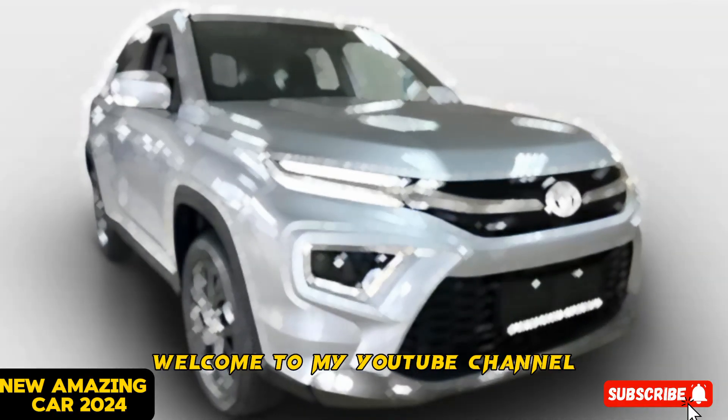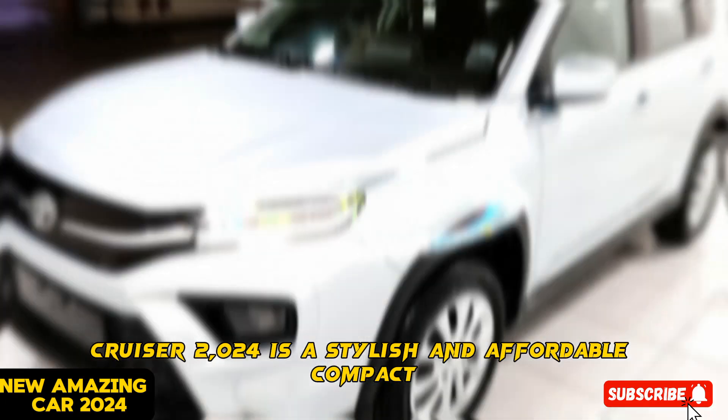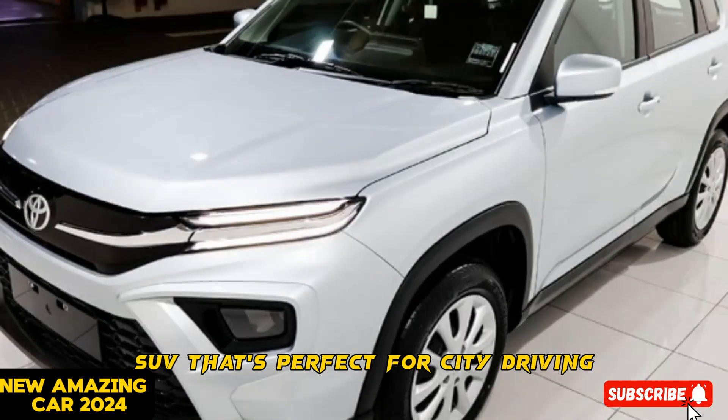Hello everyone, welcome to my YouTube channel. The Toyota Urban Cruiser 2024 is a stylish and affordable compact SUV that's perfect for city driving.